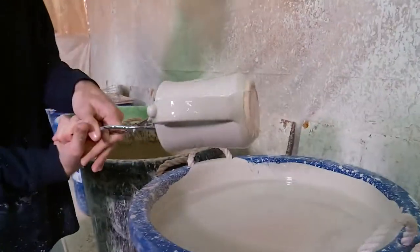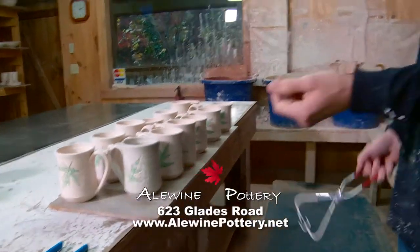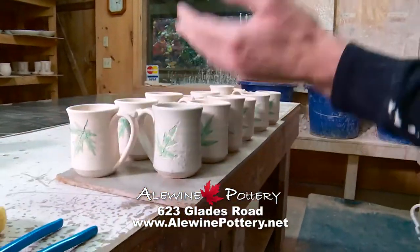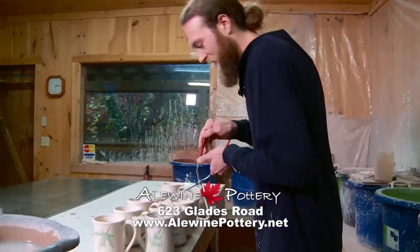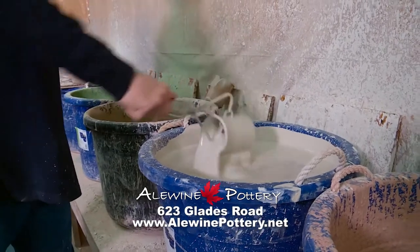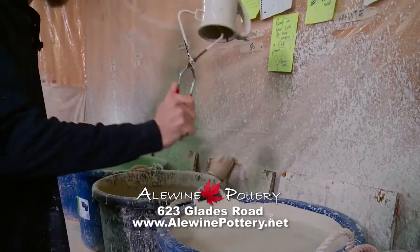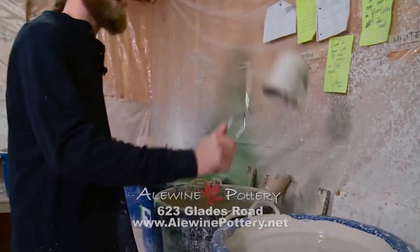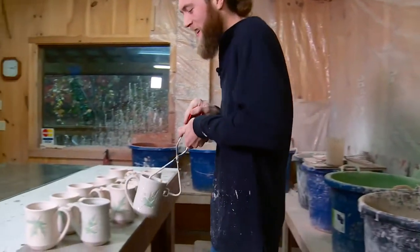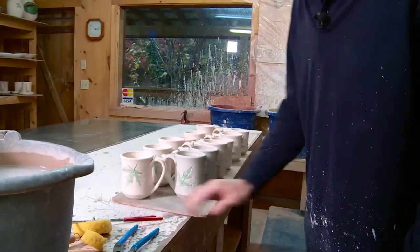You can see I shook some of it off and some of it's still on there, but once it dries we'll be able to come back with a sponge and wipe the rest of that glaze off the leaf. There you go. I'll show another one too. It's a pretty good arm workout.